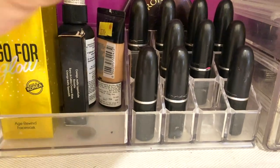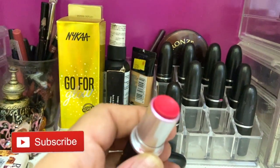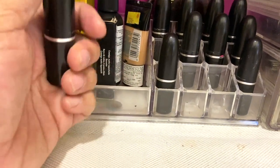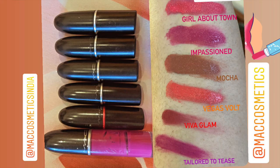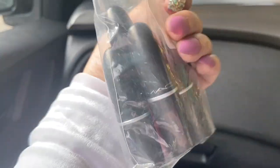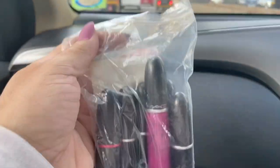Hey guys, so today I'll take you with me to the MAC store and show you how to get one free MAC lipstick after returning six empties. Essentially, that is the Back to MAC program. I will take you with me and show you how the program works and also show you what I pick up from the store. I'll be going to the MAC store in Orbit Mall and you can come along with me.